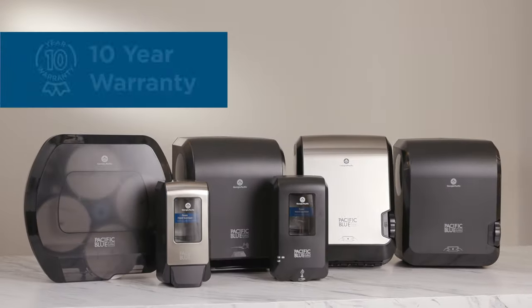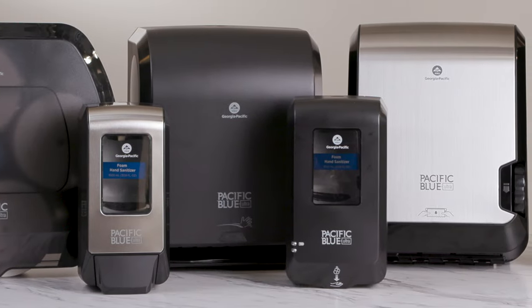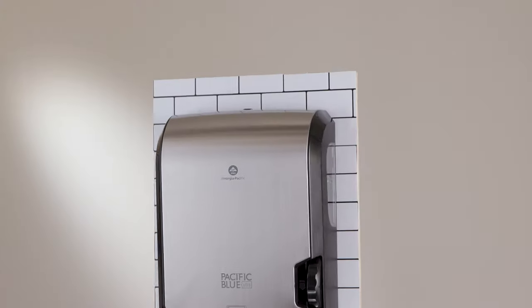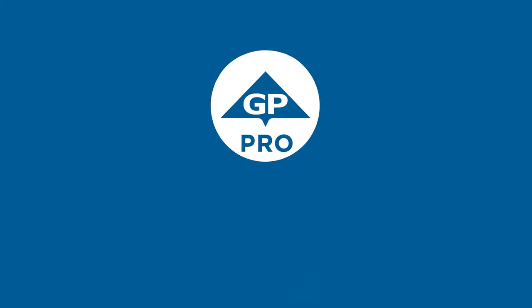And because it's from GP Pro, it boasts a 10-year warranty as part of our Pacific Blue Ultra Towel Tissue and Skin Care Bundle. To learn more about how the Pacific Blue Ultra recessed dispenser can bring efficiency to your facility, visit gppro.com.